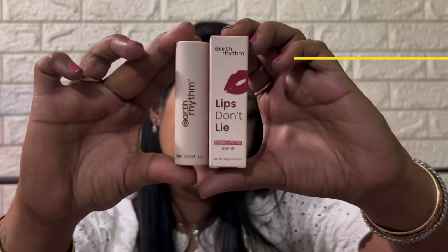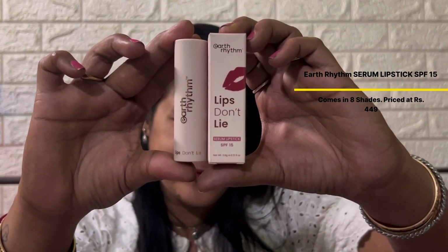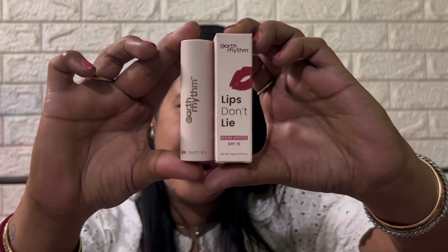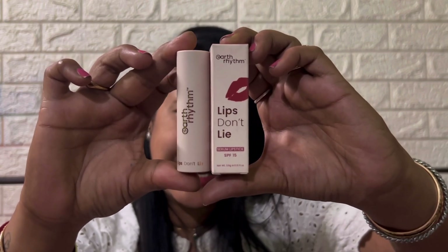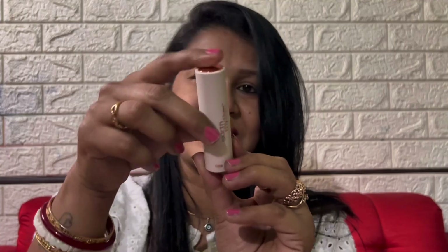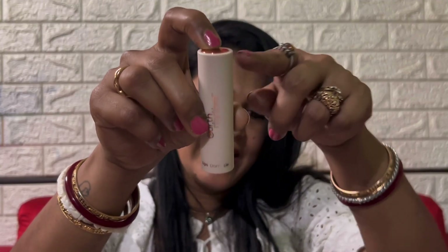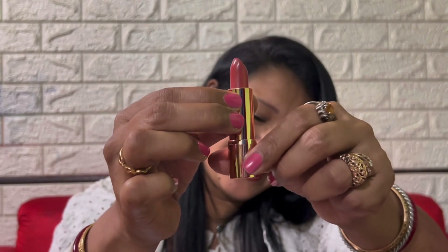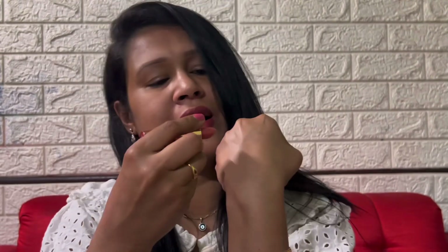The next product I'll be talking about is an absolute favorite to all women — the Earth Rhythm Lips Don't Lie Serum Lipstick with SPF 15. It comes in eight shades and this is the shade Sundari. The price is Rs. 449. It has SPF 15, gives you a lasting tint and also a dewy finish. I love the uniqueness of this lipstick — you press the top of the lipstick bullet till you hear a click, then pull out the lipstick base, twist to reveal the lipstick and swipe on the lips to apply.